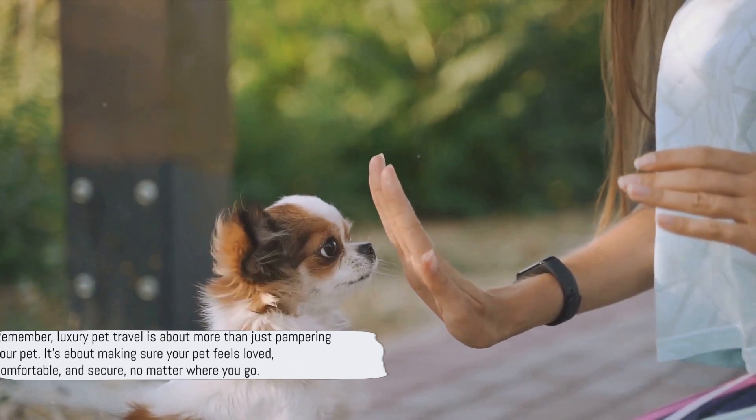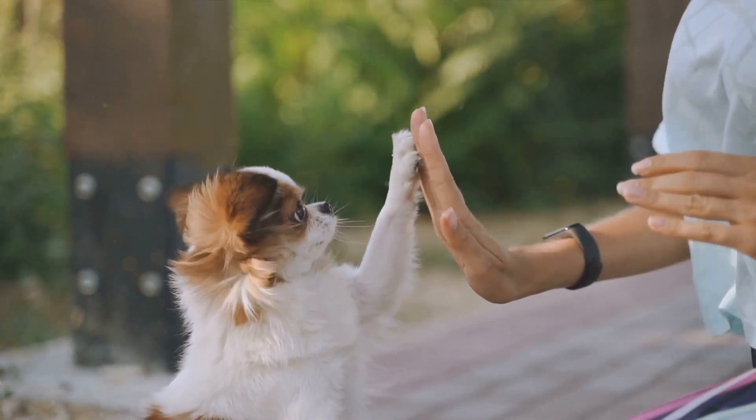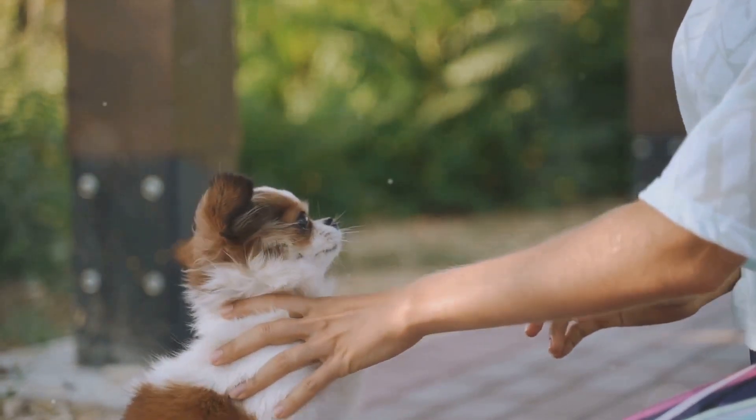Remember, luxury pet travel is about more than just pampering your pet. It's about making sure your pet feels loved, comfortable, and secure, no matter where you go.